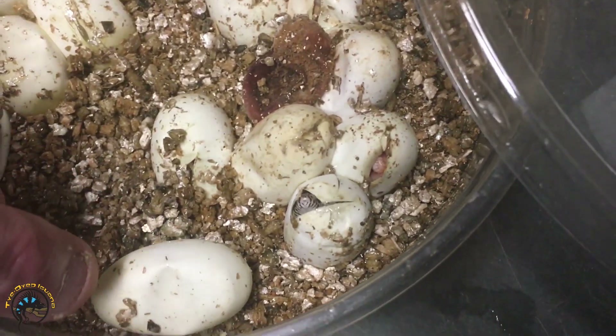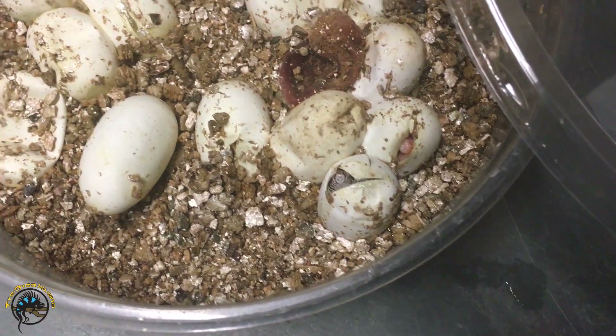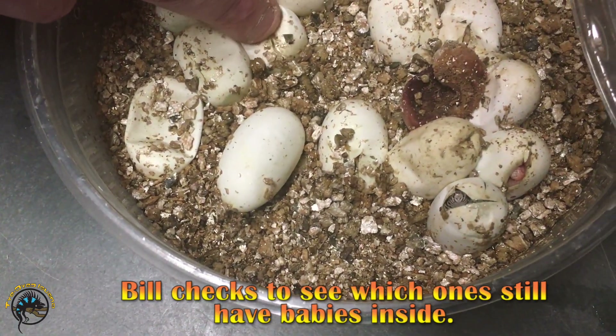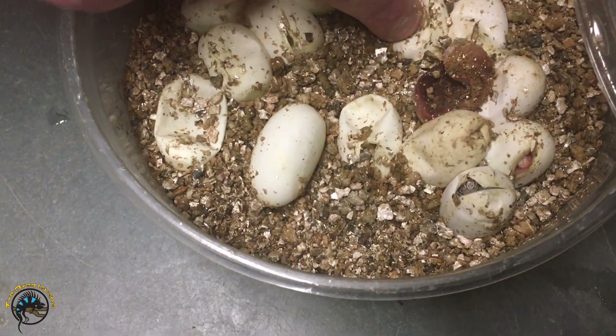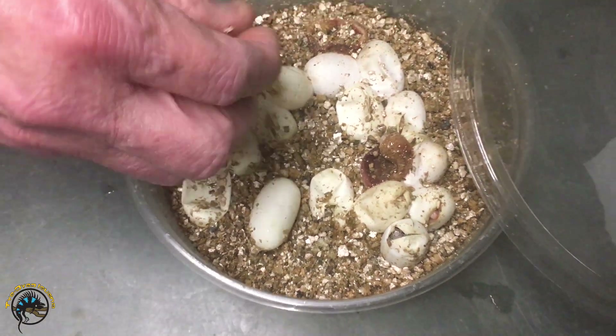I see two more little noses right there. It's cute. I can see other eggs — that one's empty, that one's got a baby, that one's empty, that one's empty, that one's empty. I think that one's got something. Yeah, that one's got something. Well, thanks for showing us that, Bill.